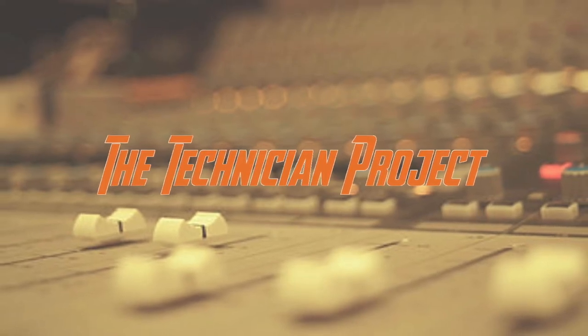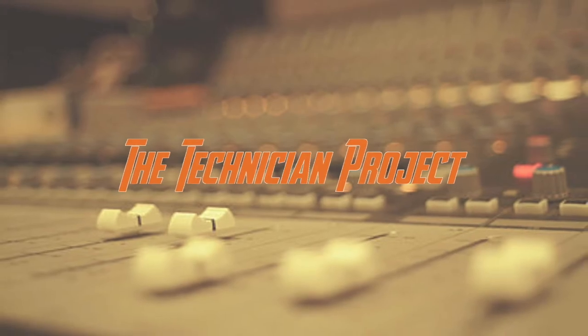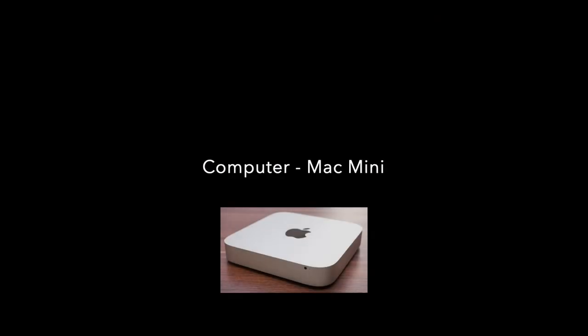Welcome back fellow techies, I am The Technician Project. Today's video is going to show you the hardware I use when I'm making a video.